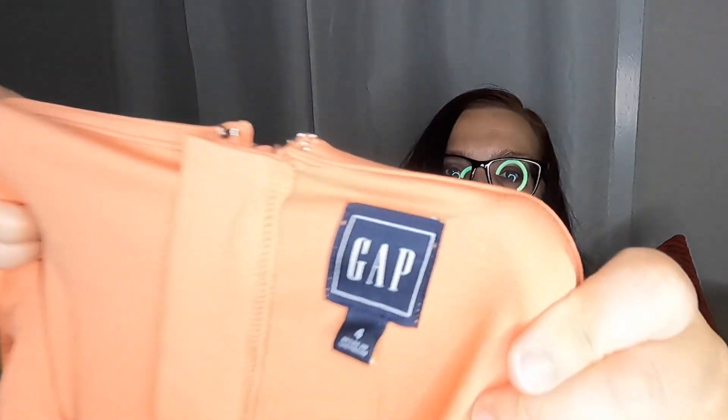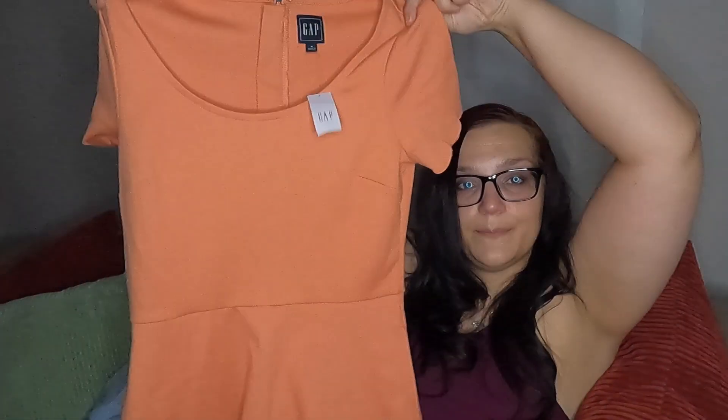We have something scalloped — no tags — Gap, size 4. A burnt orange fit-and-flare dress with scalloped short sleeves. Oh, it's cute! And it has pockets, y'all! I can sell a dress with pockets. I mean, I'm not a fan of the orange, but it's cute. How are we on the cute count, Ryan, if you're watching?